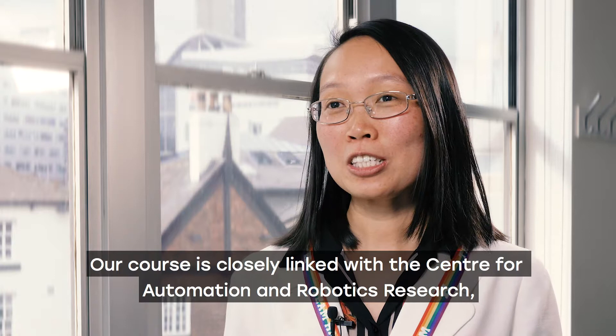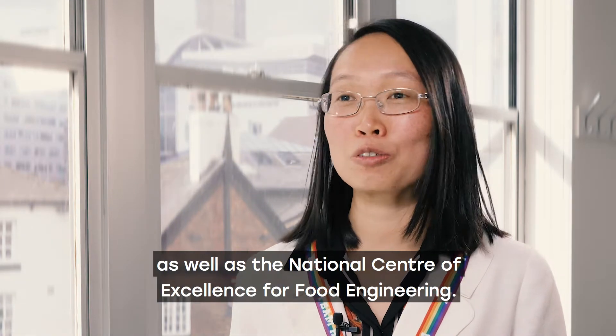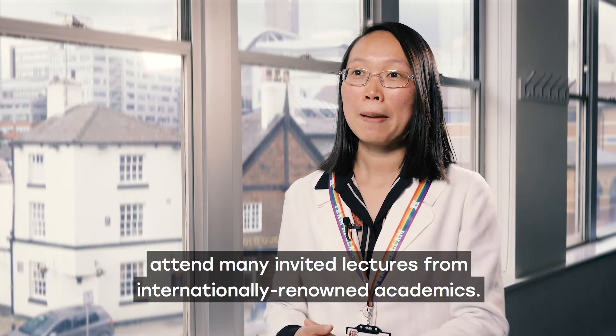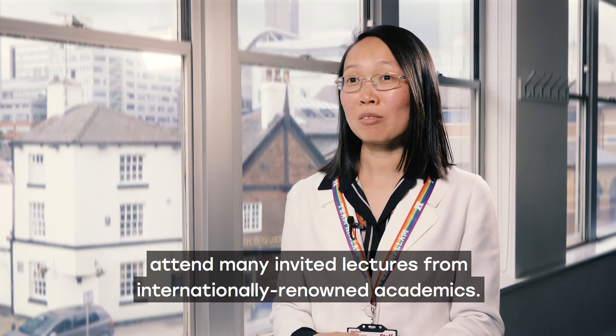Our course is closely linked with the Centre for Automation and Robotics Research as well as the National Centre of Excellence for Food Engineering. Being part of Sheffield Robotics also means that our students get the chance to attend many invited lectures from internationally renowned academics.